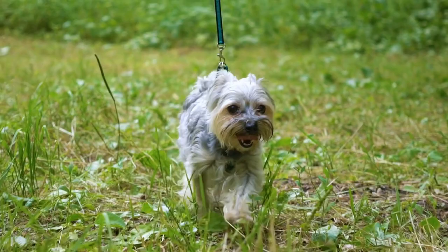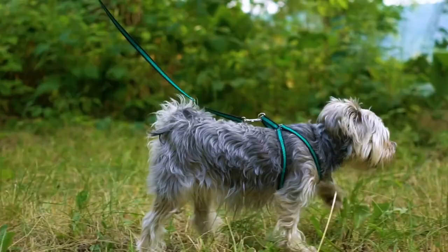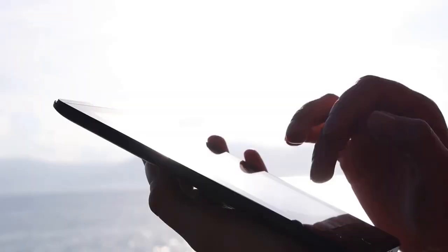Hello there and welcome to Pets A Plenty. Today on the channel, you'll learn about the Dandy Dinmont Terrier, a sociable breed with a passion for play and loyalty. We've gathered all this information to help you make an informed decision if you're drawn to this beautiful dog.